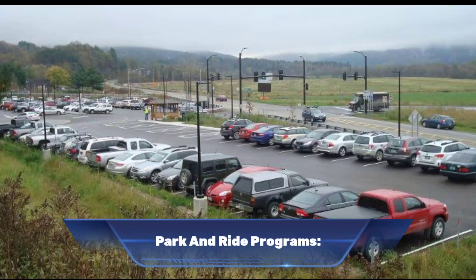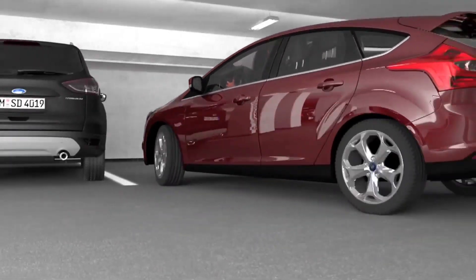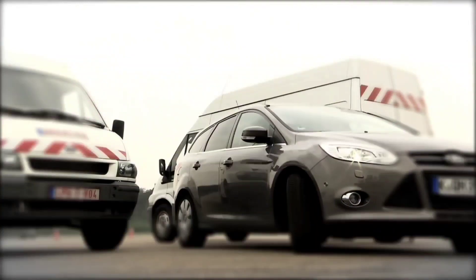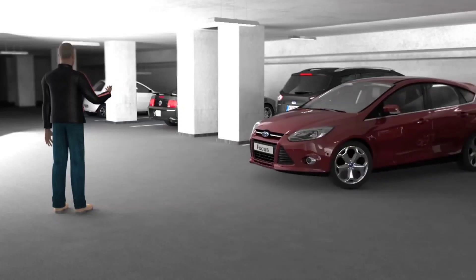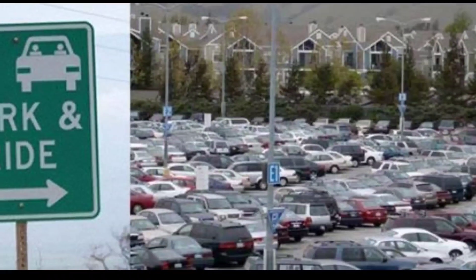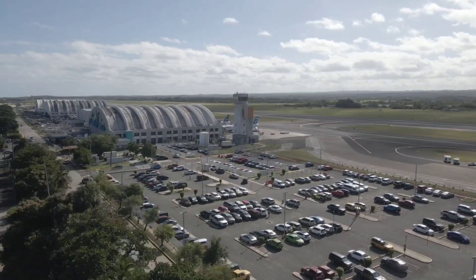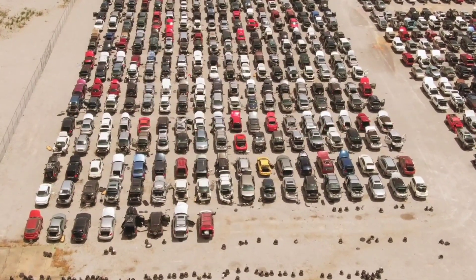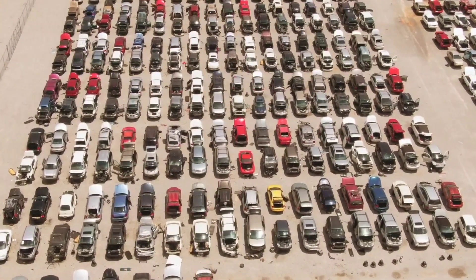Number seven: park and ride programs. Park and ride programs are transportation initiatives that encourage commuters to park their personal vehicles at a designated lot and then use public transportation to complete their commute, aiming to reduce traffic congestion, air pollution and the need for urban parking spaces. The lots are typically located near a major highway or transit hub, and are often equipped with amenities such as bike racks, EV charging stations and real-time transit schedule information.